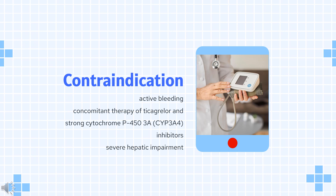Contraindications to Ticagrelor are active bleeding, increased risk of bradycardia, concomitant therapy of Ticagrelor and strong cytochrome P450 3A (CYP3A4) inhibitors, and moderate or severe hepatic impairment due to the risk of increased exposure to Ticagrelor.